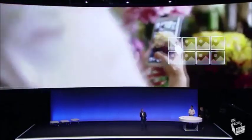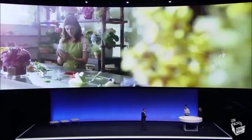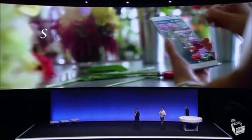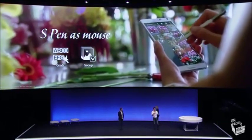S Pen can move beyond just being a pen and do some of the same things you're used to doing with a mouse. As the florist is doing, you can select several images at once by clicking and dragging, just like a mouse, and you can share them right away.